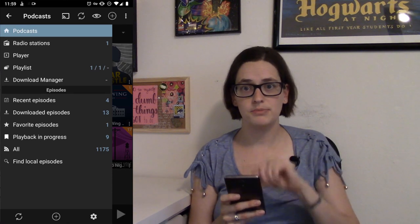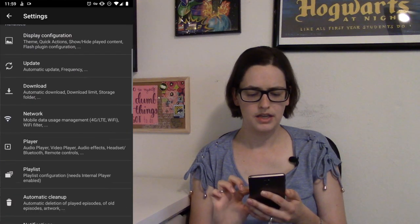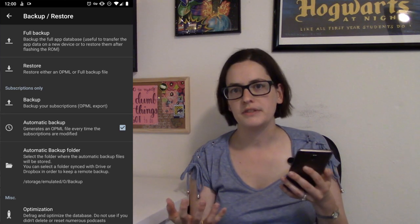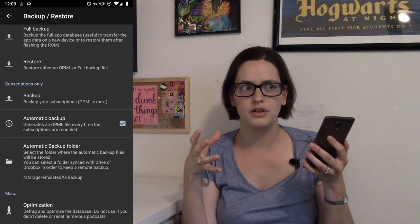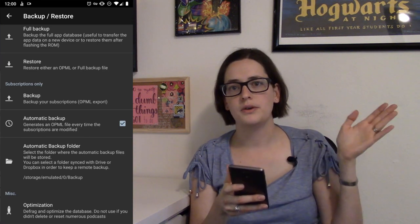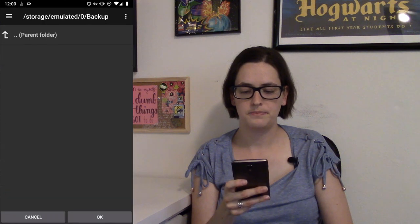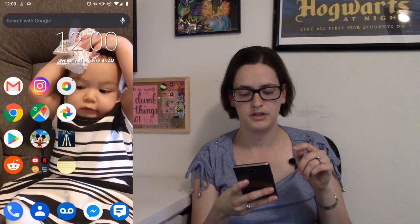For my podcast app, this is Podcast Addict — it's awesome, I have the paid version because I like it so much. If you go to settings at the bottom, you'll see backup and restore. It has its own settings — there's a full backup, which I do manually same as Nova, maybe every so often. But it also does an automatic backup, which backs up the state of all your subscriptions: where you're saved in playback of a particular episode, which episodes you've listened to, which feeds you've got in your library — all of that is saved into this backup every single time it changes. And I also have that set up to save to the same backup folder.